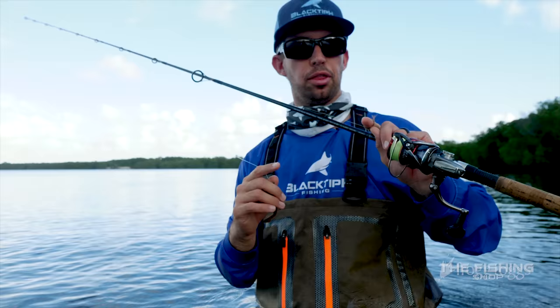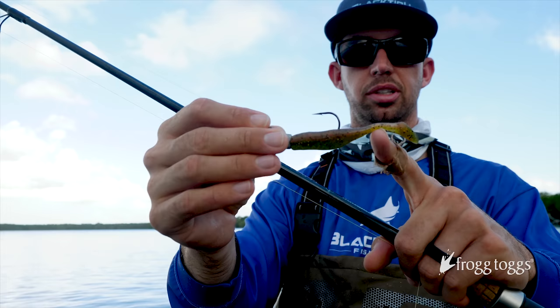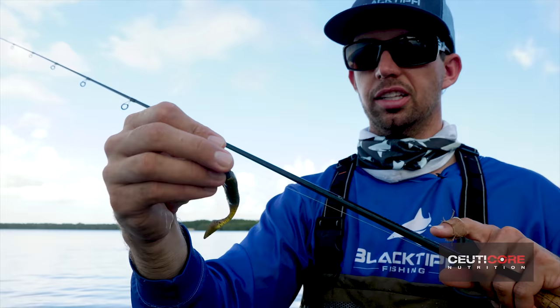The gear we're using today is really simple: a 3,000-size reel, 20-pound braid, a medium-light rod, 30-pound fluorocarbon leader, a quarter-ounce jig head, and different color variations of a paddle tail. It's a very small paddle tail. Early morning we used an electric chicken color — a lighter green. Now the sun's a little higher, we're going a little darker with trout canary, and it's getting bites right now.